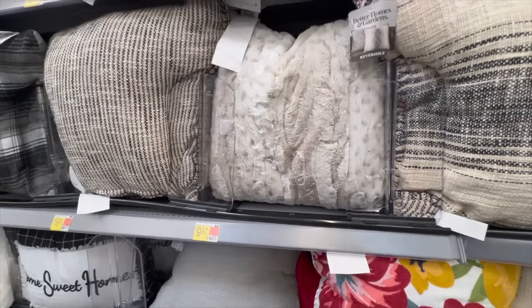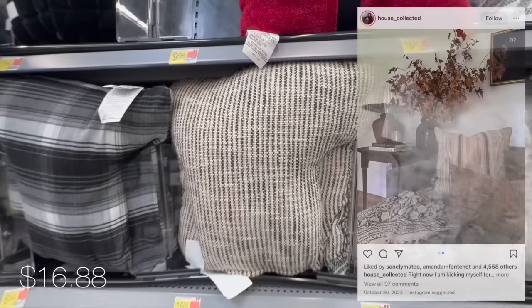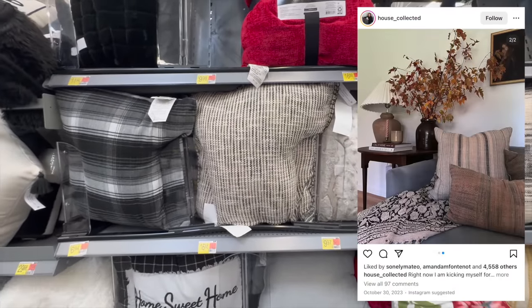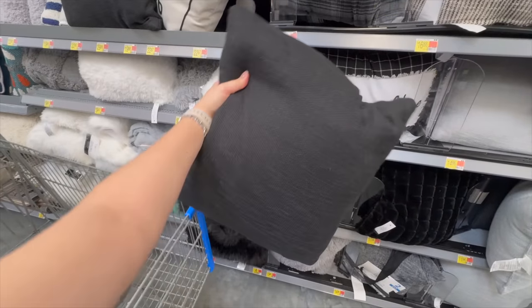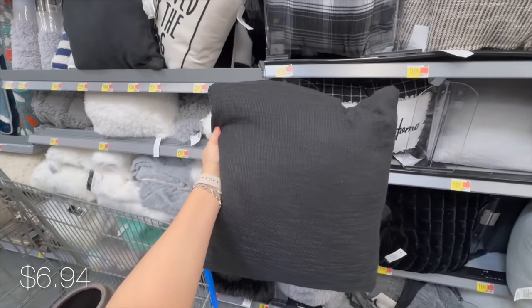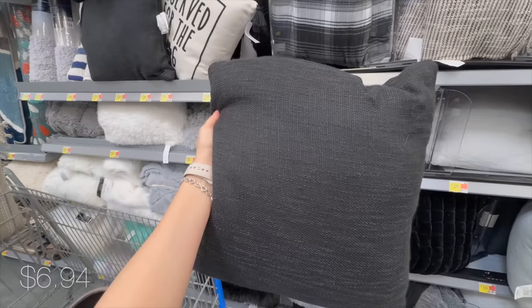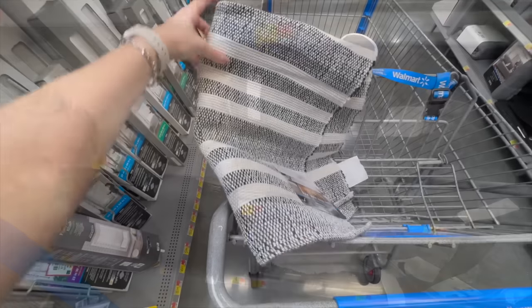This faux fur pillow for under $12 is beautiful and can be a dupe for that Pottery Barn one I shared. These rustic pillows can also help you create contrast with different colors and prints on your furniture. And if you're not into mixing prints, a simple black pillow can be so elegant and works with a rustic or organic modern style of decor.